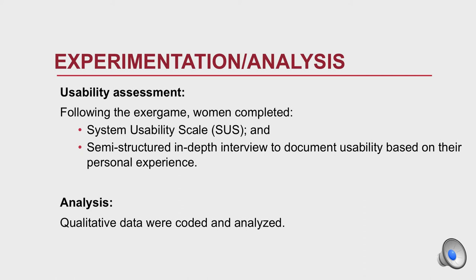Following the exergame session, women completed the System Usability Scale and a semi-structured in-depth interview to document usability based on their personal experience. The qualitative data were then coded and analyzed.